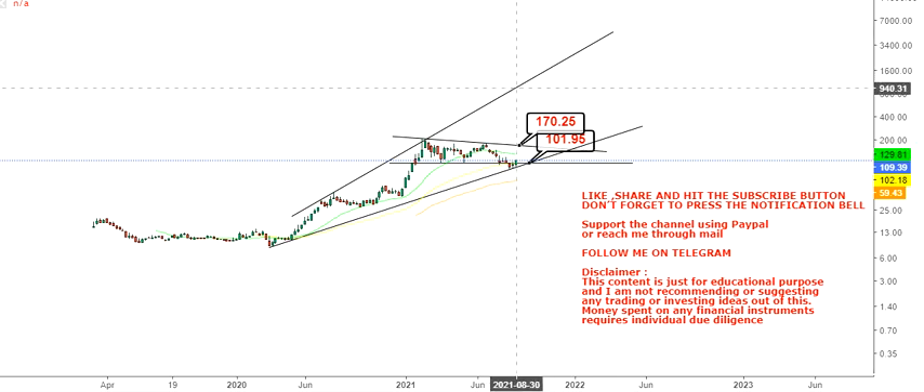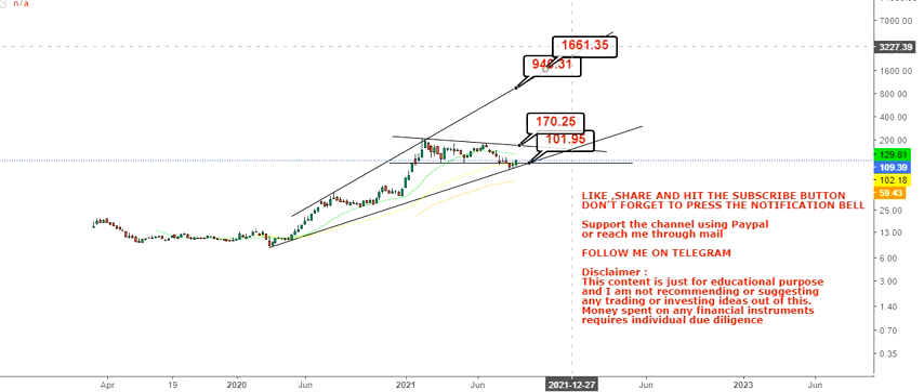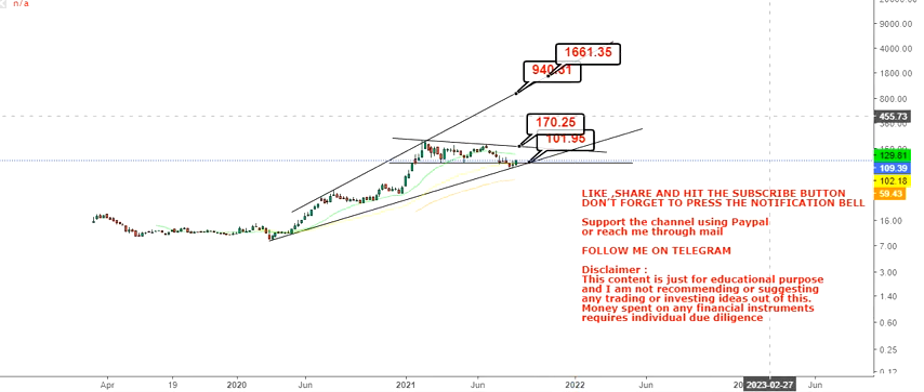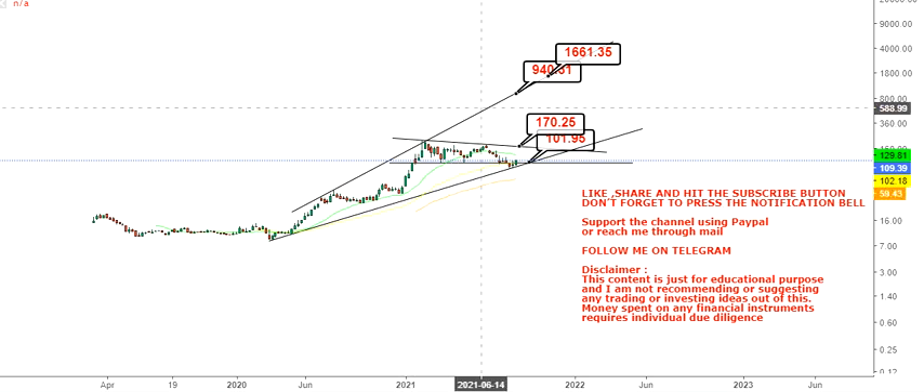If there is a breakout above $170 dollars, we have a long-term range which will be in between $940 and $1600 dollars. This is for the long term — the upcoming weeks and months, not for the short term. The way the swings have formed, you can see it can stretch much more than it is looking right now. That's the end of the video, thanks for watching.